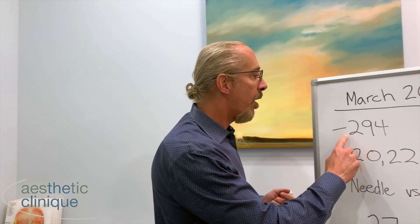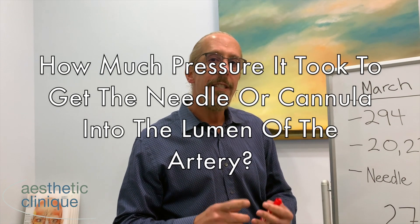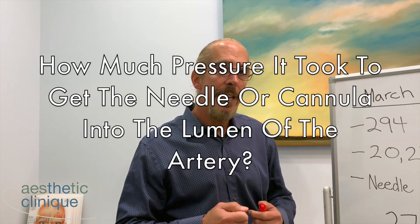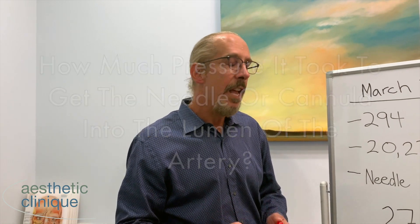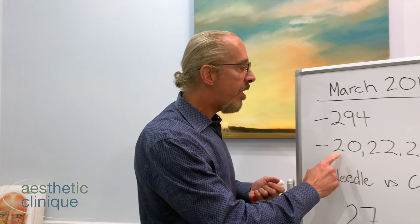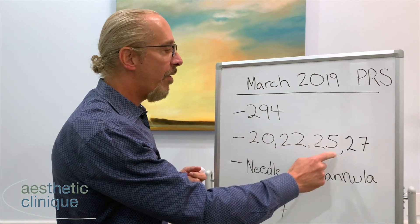So what these guys did is they took 294 penetrations of arteries in cadavers. They were testing how much pressure it took to get the needle or the cannula into the lumen of the artery. And they measured it in these different gauges of cannulas: 20, 22, 25, and 27.